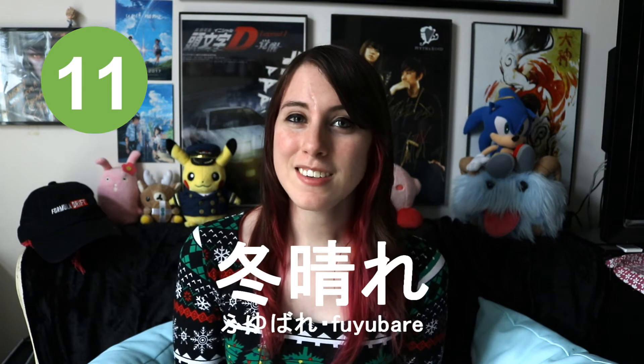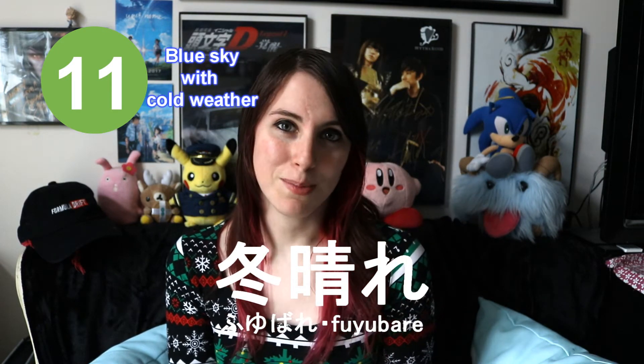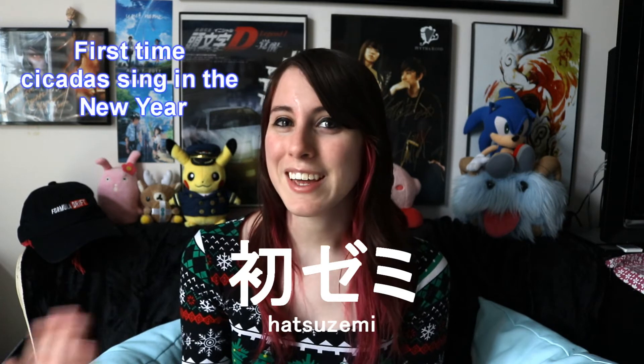Fuyubare. This means blue sky with cold weather. This is a special kind of expression unique to the Japanese language. There isn't really a direct English translation because English doesn't actually have one — in English, you would just use a few words or a phrase to describe it. Another example of this type of expression in Japanese is hatsuzemi. This means the first time you hear the cicada sing in the new year. This is a really cool aspect of Japanese grammar and definitely worth studying into.